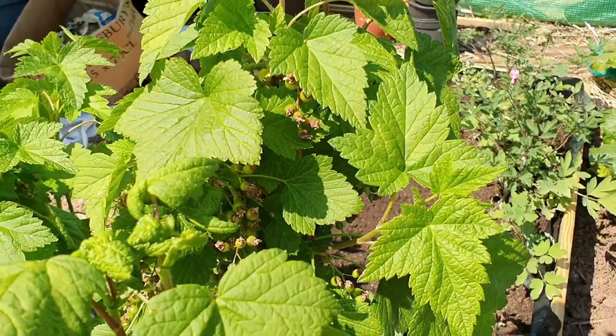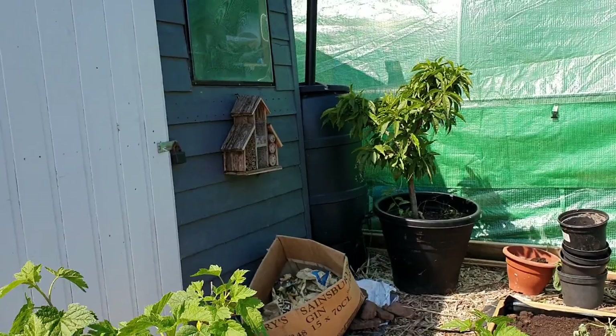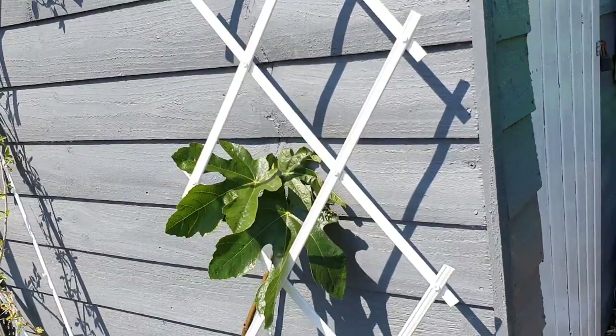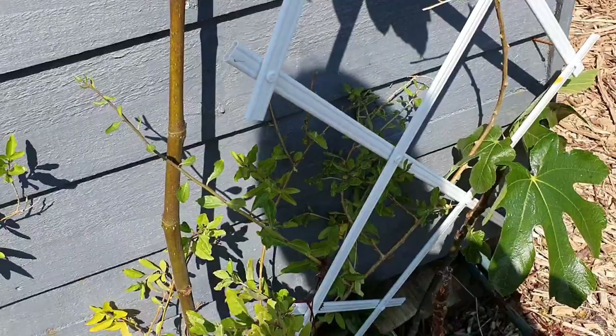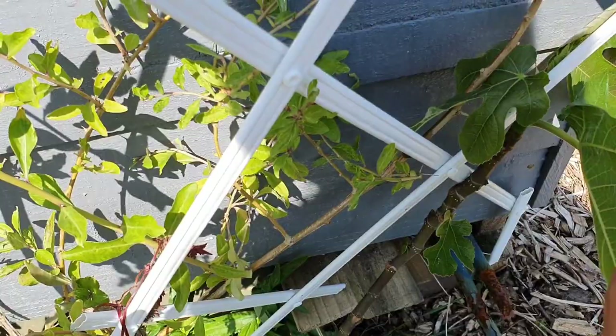Got loads of black currants on this black currant bush, which is looking good. We're going to have to move that peach tree back into the polytunnel, especially if it's going to be cold. But I think all the flowers are gone - I don't think we're going to get any peaches this year. Then we've got my fig which seems to be doing quite well, with lots and lots of leaves coming through.